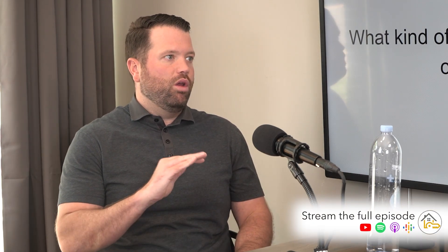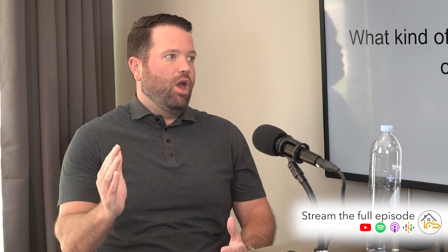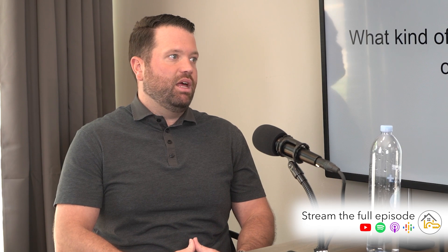You can do 0% down on a VA. There is no credit score requirement for a VA. On FHA, the 580 score that a lot of people hear — 580 is where if you have underneath a 580, you have to have at least 10% down.